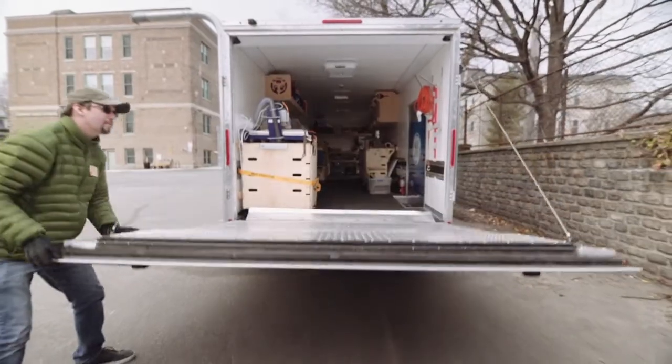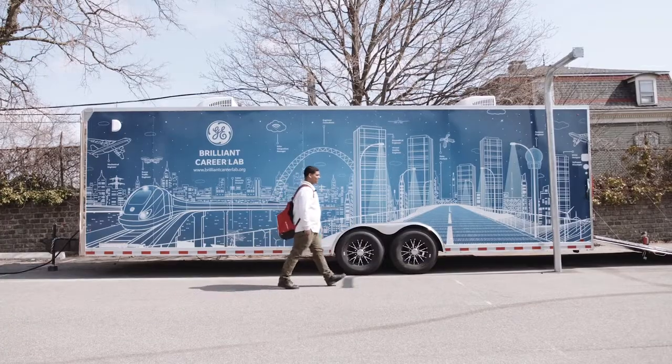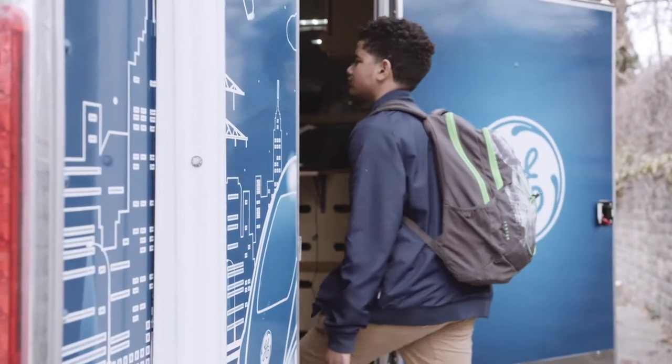The GE Brilliant Career Lab is a mobile lab that we take to schools all over Boston to marry three things: classroom curriculum, digital fabrication, and careers that students might be interested in pursuing after high school.